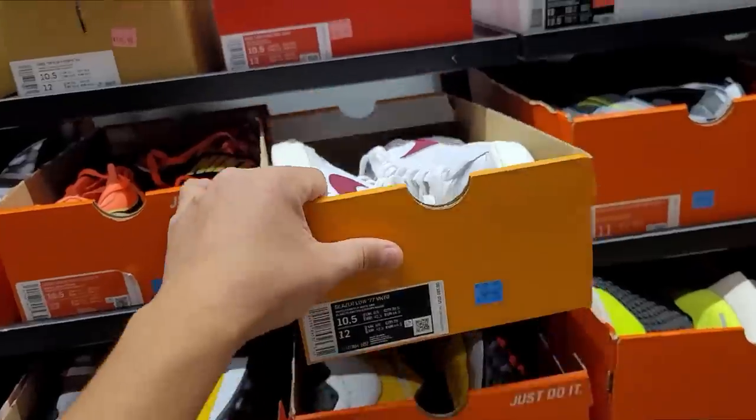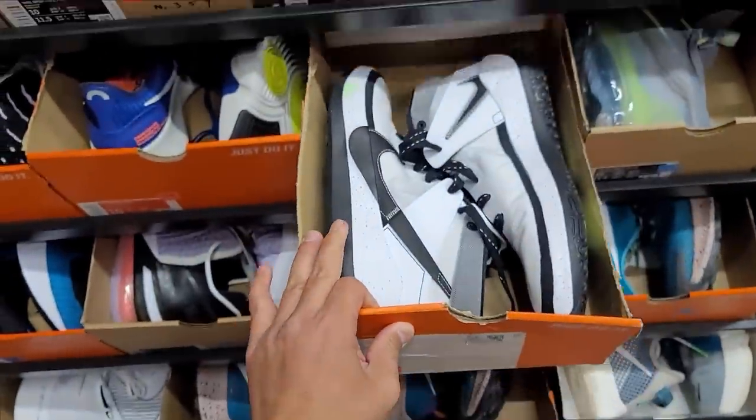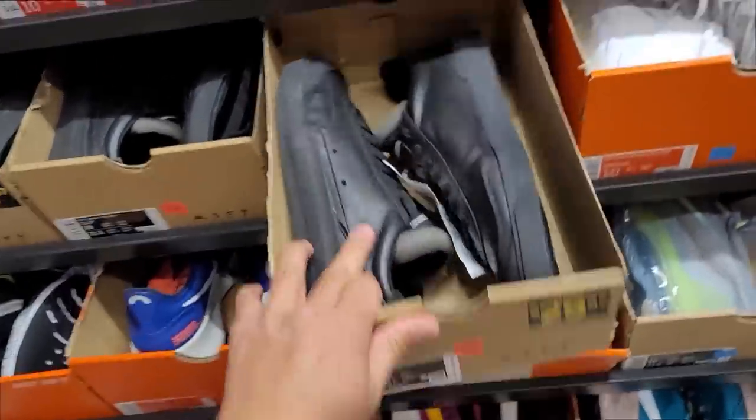Blazer Lows at regular price. Got some KDs in size 10 at $110. Drop times for $30 — that's actually a hell of a good deal, really good deal.